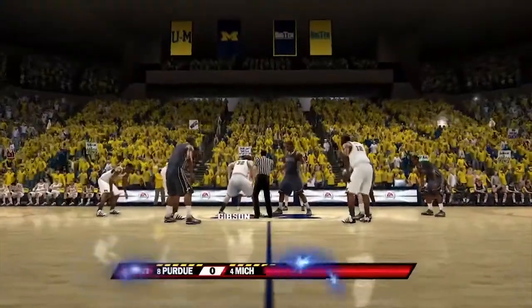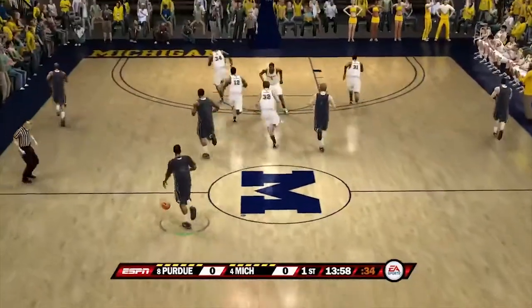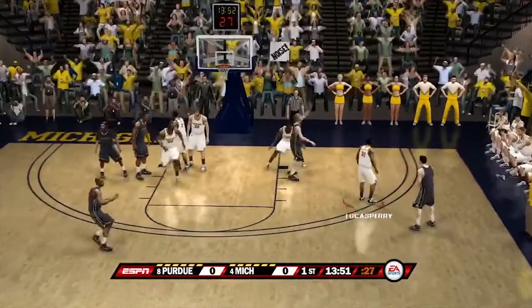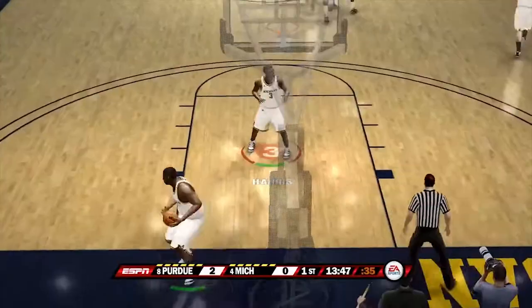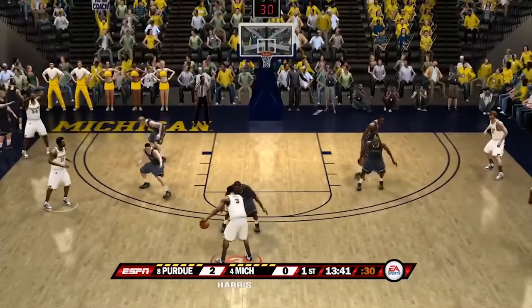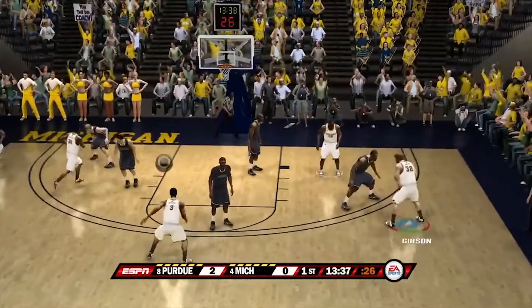Purdue versus Michigan, the rematch — the second time — as we're underway. Ball goes to Purdue to start this game. It's a big top-10 matchup for both teams' Big Ten standings. Purdue's first bucket is good. Number five is the guy you have to watch — he is deadly from downtown as well as with his mid-range. Here's Manny, pass over to Gibson.